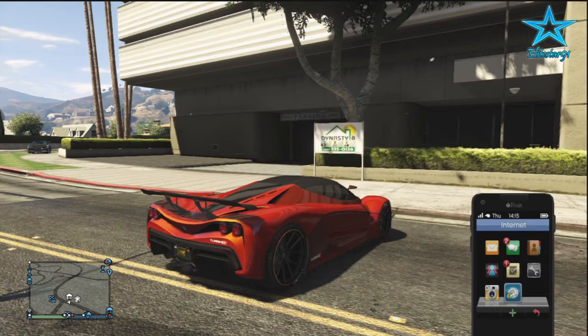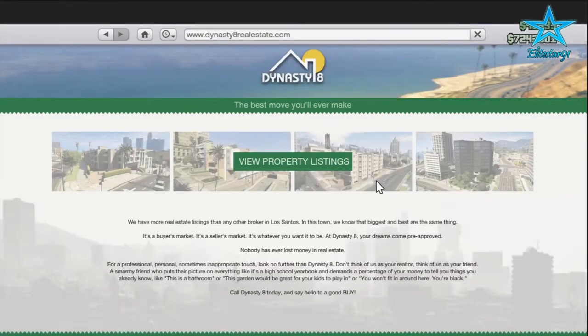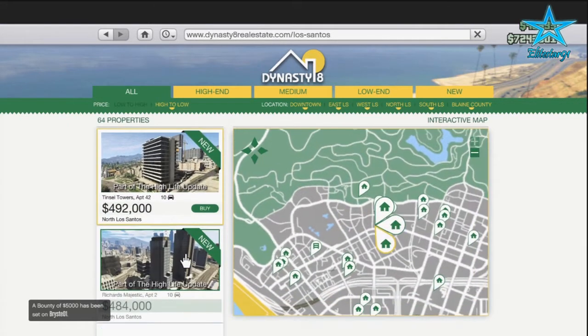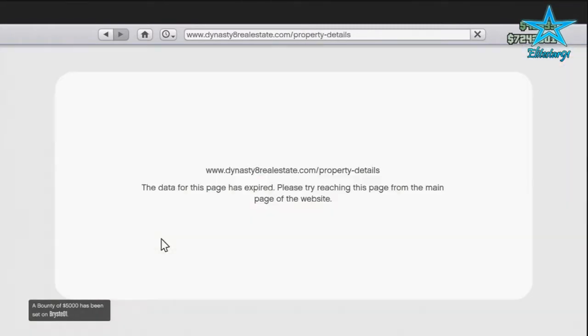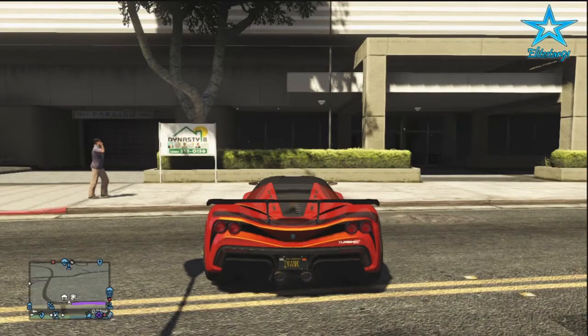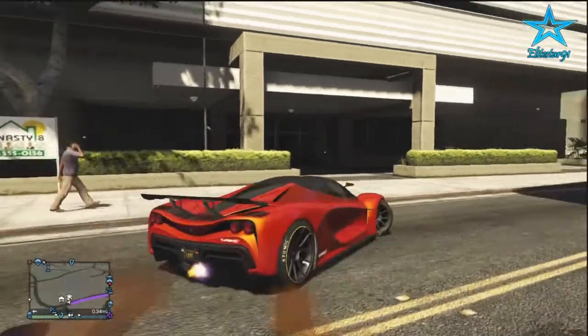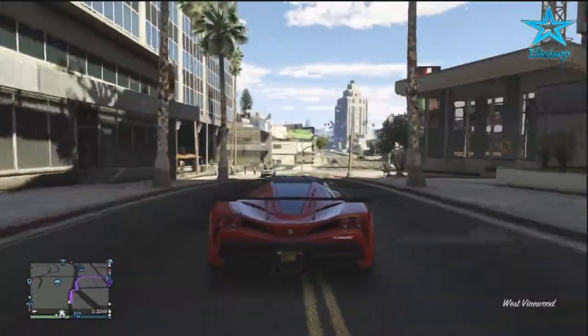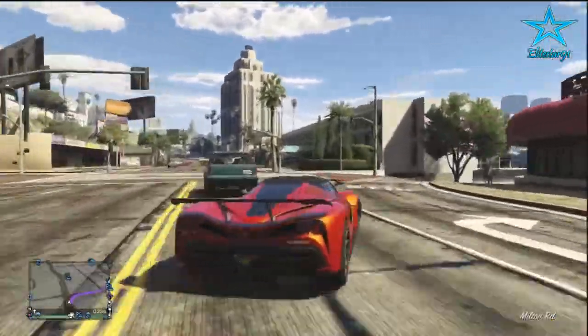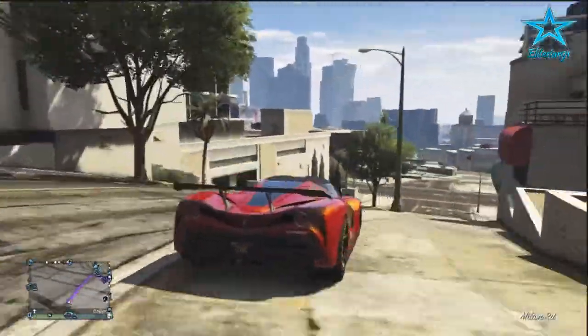The first thing I was about to do was purchase this 500k apartment, which is actually in the same building as the 400k — called the Eclipse Towers. But I decided I'm gonna go for the Tinsel Towers, because I already have an apartment in the Eclipse Towers. So that's basically the reason why I haven't purchased the 500k apartment.